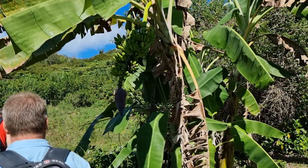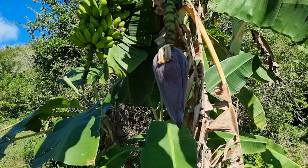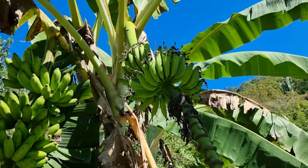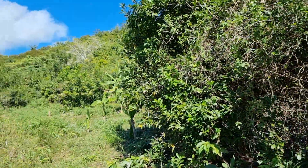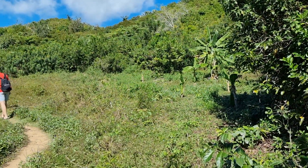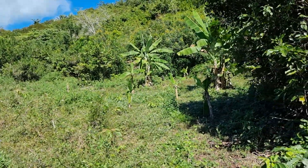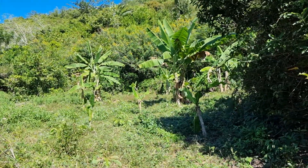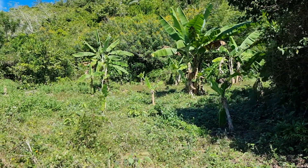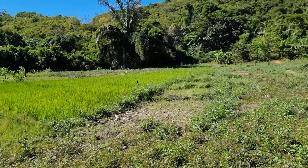The banana tree. I live in Nosy Be — just one year in Nosy Be, but I've lived in the south and about eight years in Toliara, and then a little bit in Mahajanga.